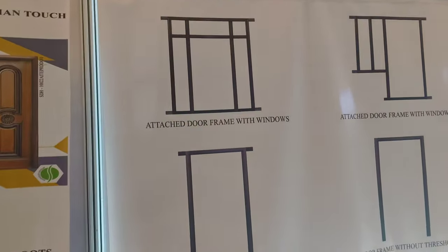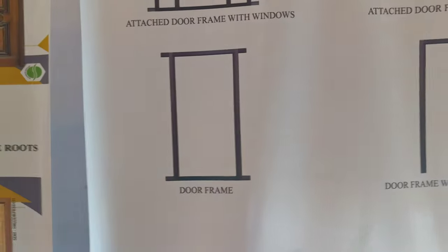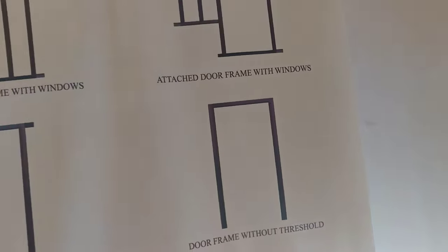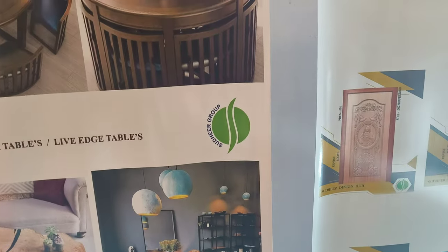There are attachments to the door frame with the windows. There are only the door frames. The door frame without threshold is going to be done. I am going to recommend this dining table to be done. Thank you very much.